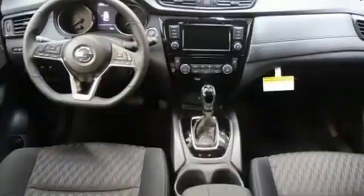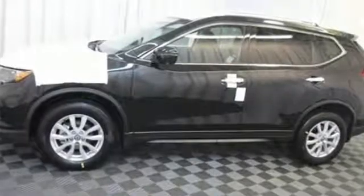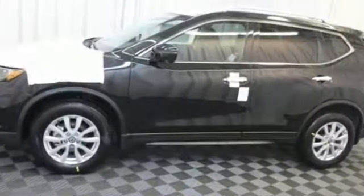Nissan, built for the human race. They say a journey begins with one step. In this case, it begins with a test drive. Start your next adventure today.